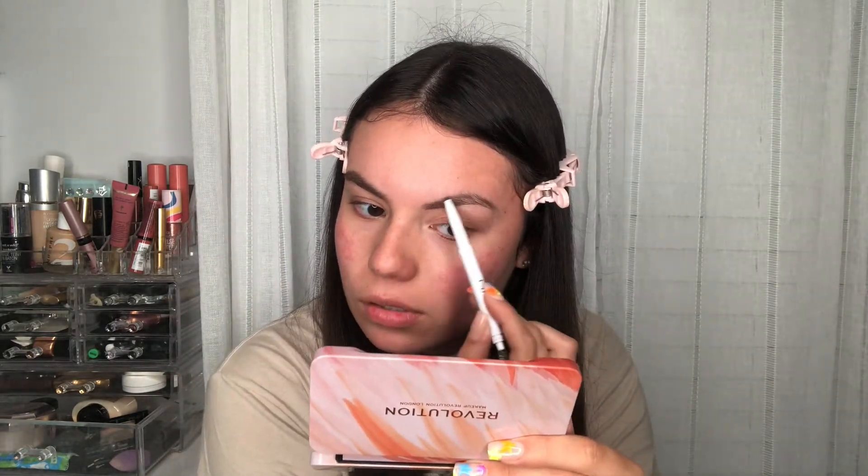Also my eyebrows are growing back so they're getting a little bushy. So if they're not totally on fleek with the fatty brows, just leave me alone, okay? I told y'all this is dark — I told y'all. So now that they look bushy, I'm gonna conceal them with my favorite concealer.